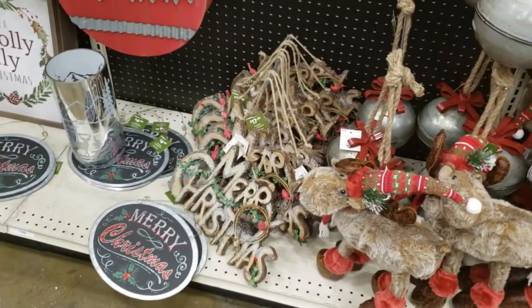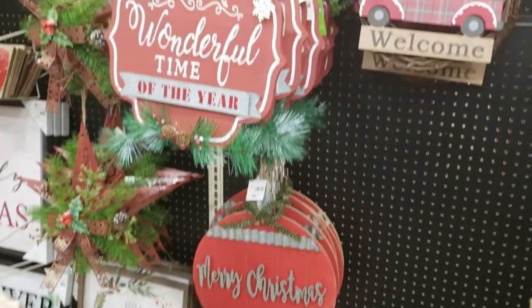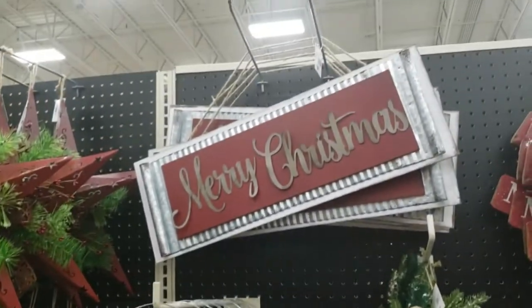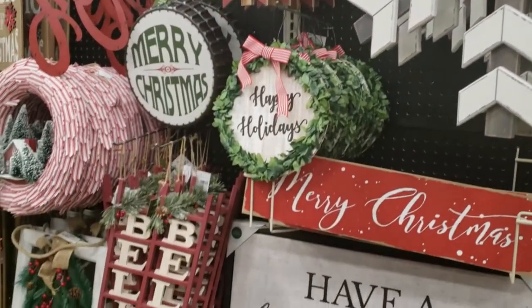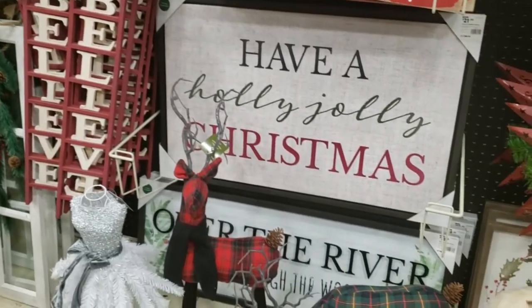Now this is the Holiday Ho-Down collection. It is the biggest collection that they had in the store — I think it literally took up three aisles. It's very traditional: your red, white, and green, your berries and plaids. It's really, really pretty, and it must be really popular because every year this collection gets bigger and bigger.